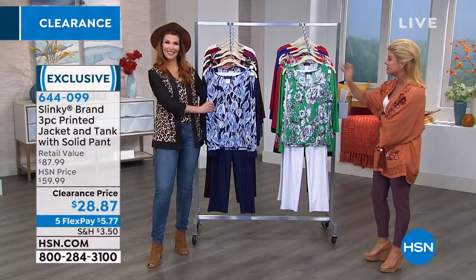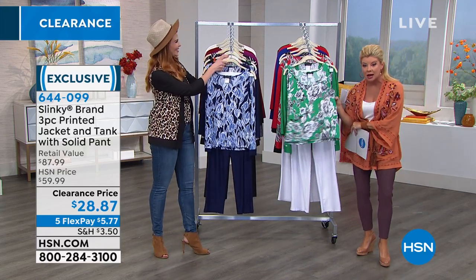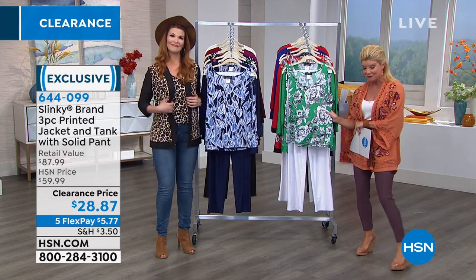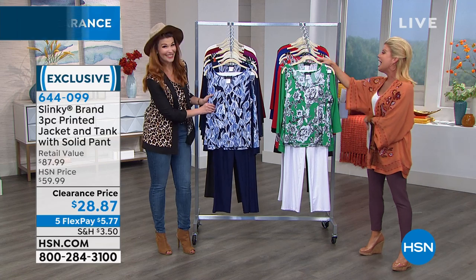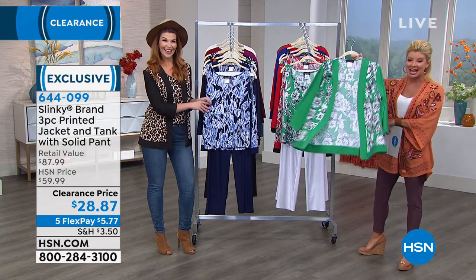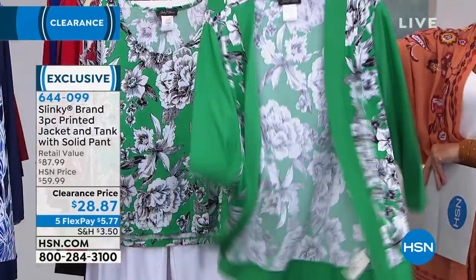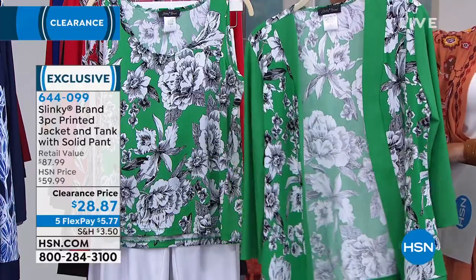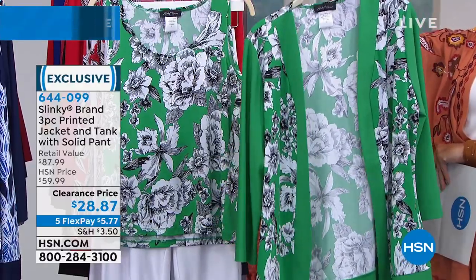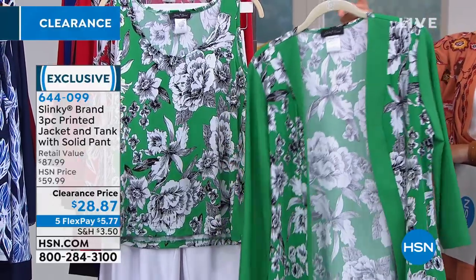$28.87, and this is where it gets hard to even wrap your mind around — less than $10 for our number one top selling tank from Slinky, number one top selling pull-on pant from Slinky, and the classic number one open cascading jacket that we love in these beautiful exclusive prints, under $10 today at this special clearance price, under $6 to get these at home.